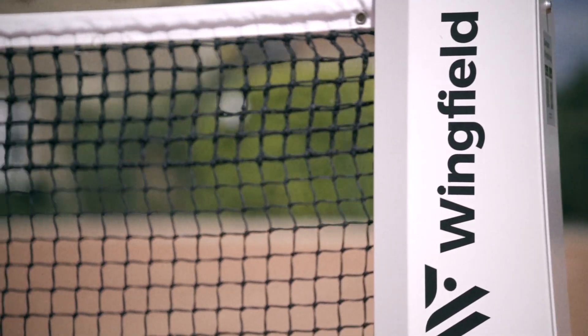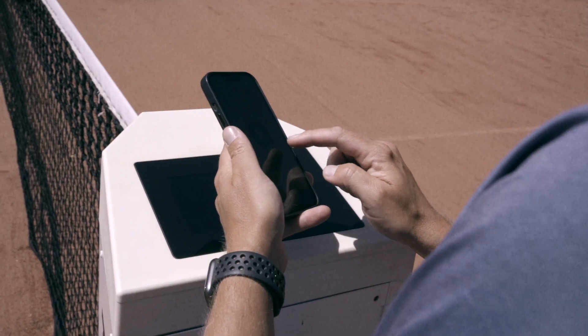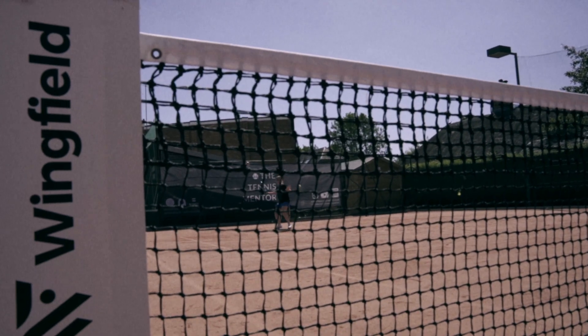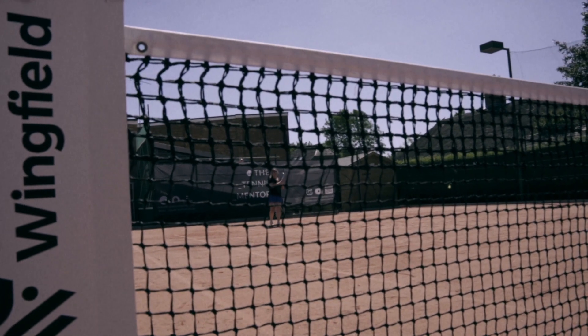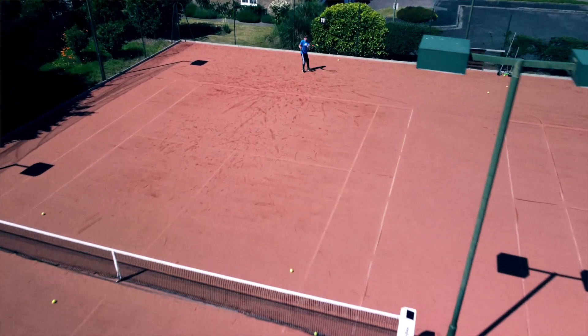Some people were like, oh what's that white box over there, and then I explained it and they were like, no way does it do that, and then they tried it and they were like, mind blown, this is such a bit of amazing equipment. I think the Wingfield has generated quite a lot of new interest — when it was brought along, Court 11 was always booked out and was the one in high demand for everyone to have a go at it.